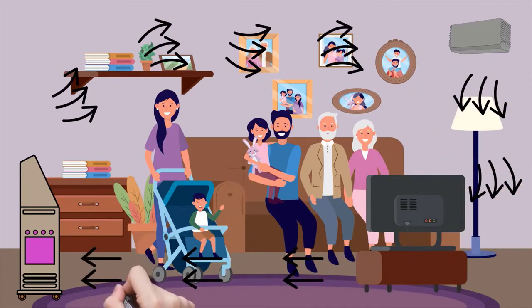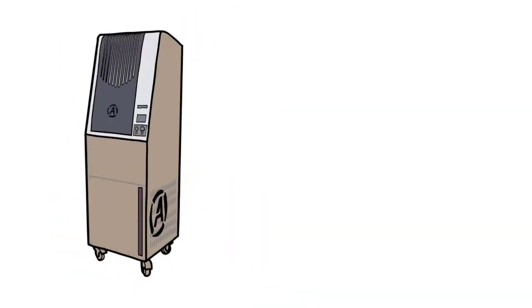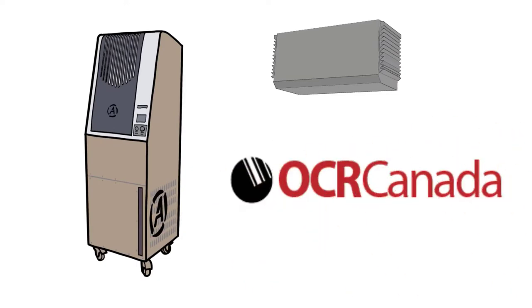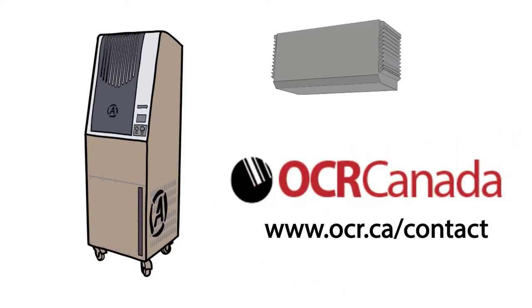In fact, it can replace all the air in an average-sized home in under 10 minutes. For the best technology to improve air quality in your home and to keep your family safe, contact OCR Canada today at www.ocr.ca.